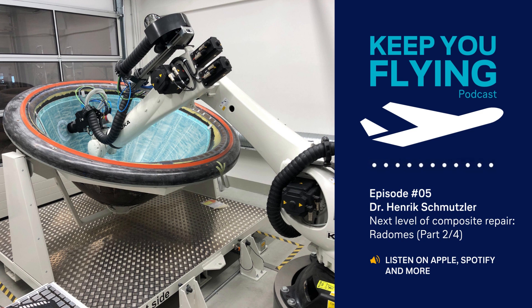Thanks for joining this episode of Lufthansa Technik's podcast, Keep You Flying. If you'd like to hear more from us, don't forget to subscribe. For more deep dives, also check out our LinkedIn channel, where we regularly share expert content.